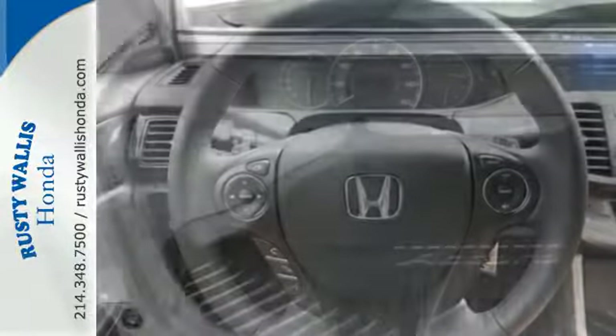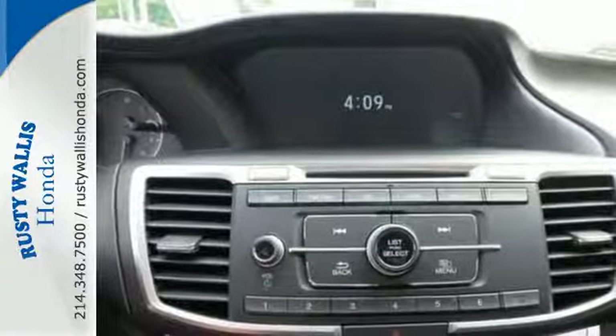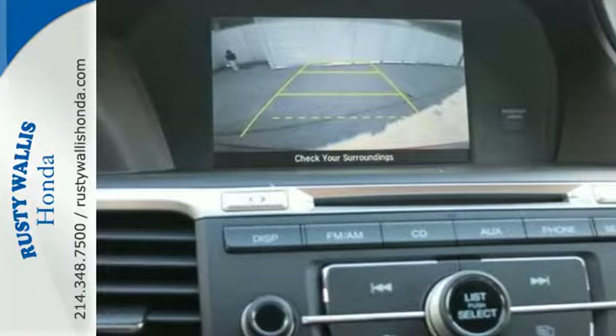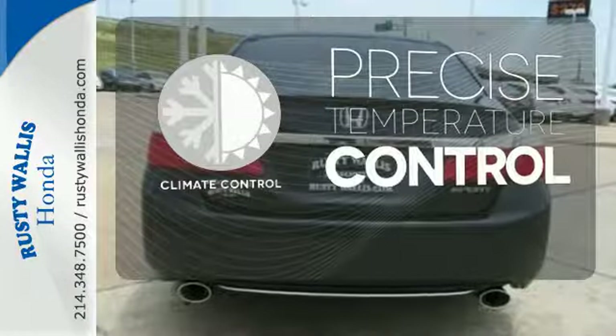It features an eco-assist system, active sound control, a rear view camera, vehicle stability assist, and an intelligent multi-information display with 8-inch high resolution screen. Select the perfect temperature with the climate control.